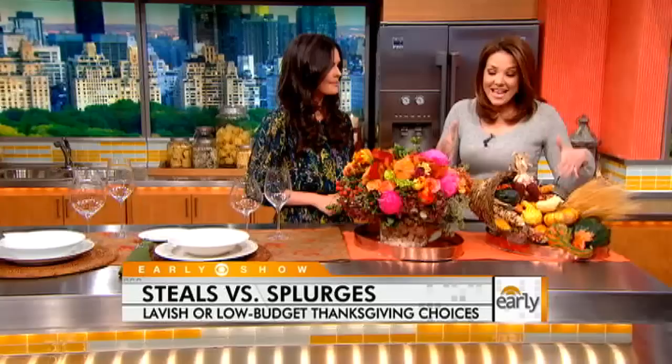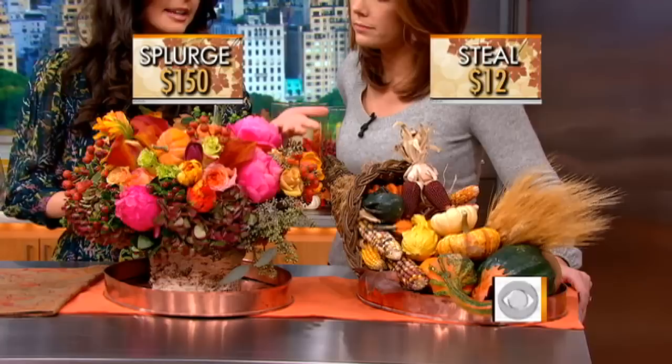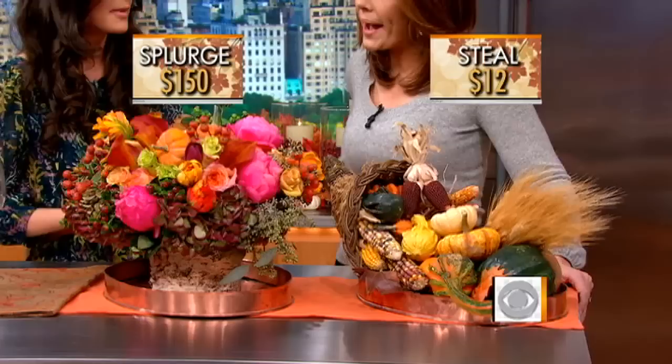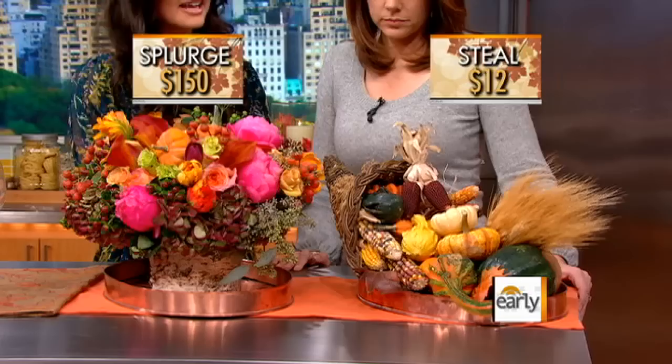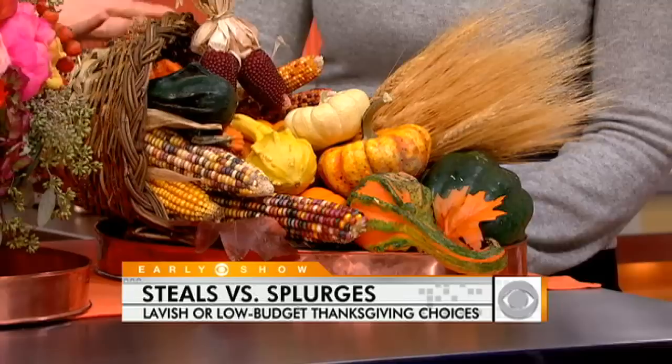This looks like traditional Thanksgiving — a beautiful centerpiece, and this is the steal. The centerpiece really makes the table, but it can cost a lot if you go with flowers. These are from Stone Kelly, and peonies in the summertime are $4 a stem but in the fall they're $12 a stem, so that can really add up. We went to the craft store instead — a cornucopia was $8, and filled with some gourds and Indian corn it looks so beautiful. Total was $12 for everything. Let your kids help — everybody can be part of setting the table this way.